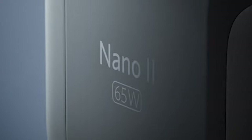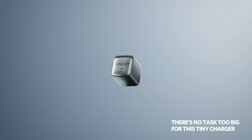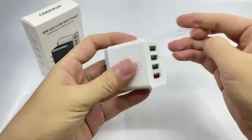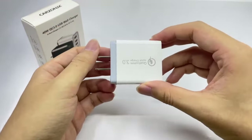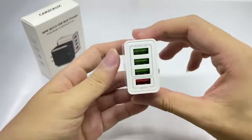Are you tired of waiting for your S24 Ultra to charge? With the best fast chargers for the Samsung Galaxy S24 Ultra, you can say goodbye to long charging times and welcome the future of power delivery. Your device will always be ready to use because these chargers are made to speed up your charging experience to new heights.